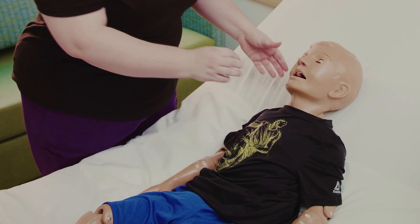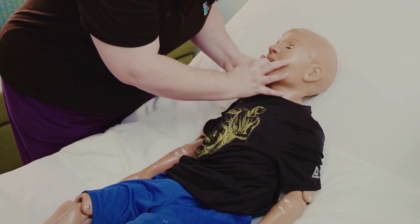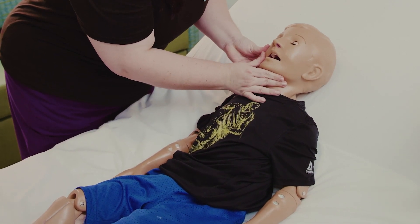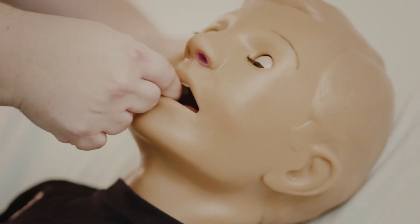Speak to your doctor, nurse, or pharmacist about when you should give this medicine to your child. Give this tablet by placing it carefully between the cheek and gums buccally when your child is having a seizure. Sometimes it's not possible to place the tablet under the tongue because the jaw is closed shut. If your child swallows the medicine, it will not work as quickly at stopping the seizure.